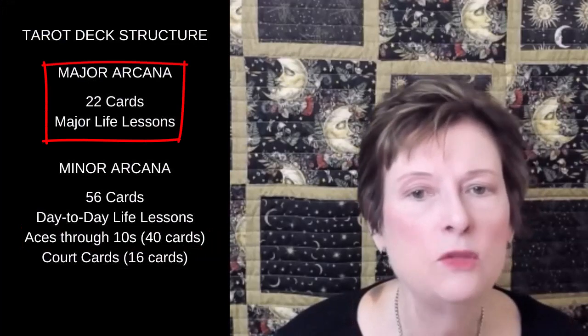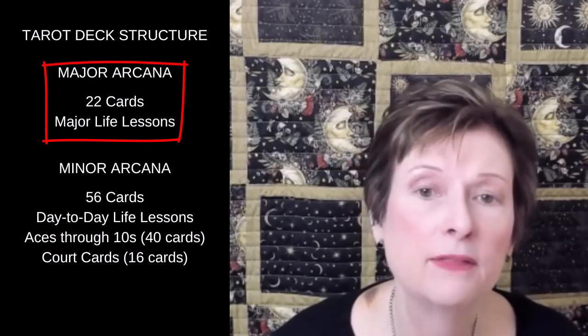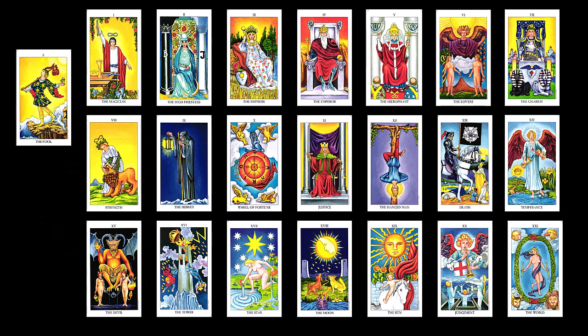The aces through tens come after the first part of the deck, which is the major arcana. These 22 cards, sometimes called the Fool's Journey, represent the major lessons in our lives, and you can see the images here. I have a video called Meet the Major Arcana, which I've linked to below.